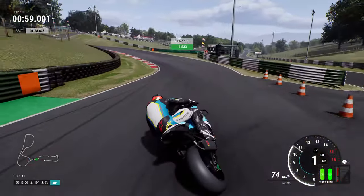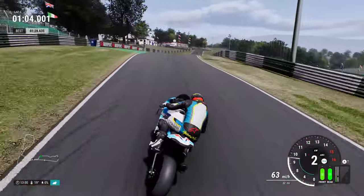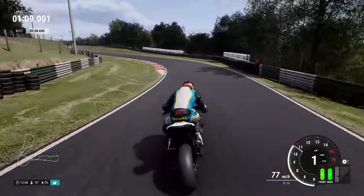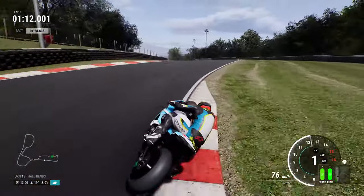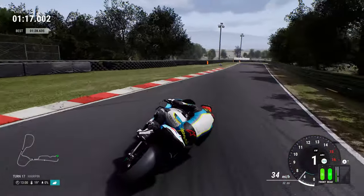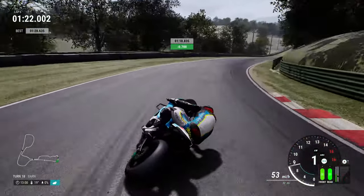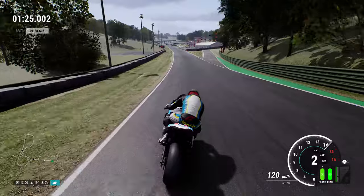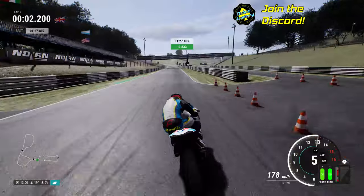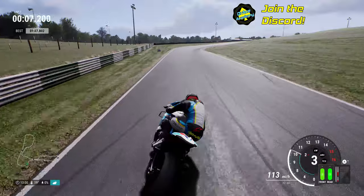That was much better - felt a lot of power coming out of the left hand side there. Just trying to be more steady. Into the tight and twisty Hall Bends, back across to the right, straighten up ever so slightly and get already onto the brakes. Beautiful. Quick upshift - the upshift seems to be working very nicely in this game, just gives me more feeling. Learning every day ladies and gentlemen, every day is indeed a school day. Another lap time of 1:27.802.